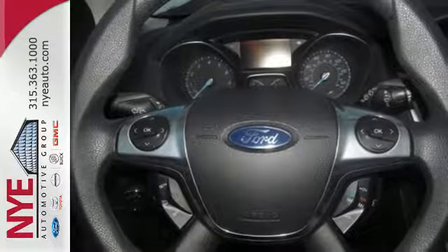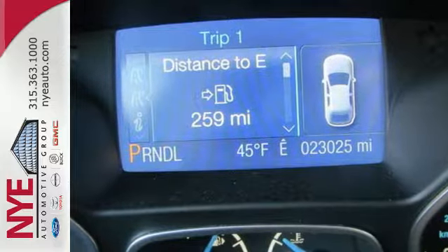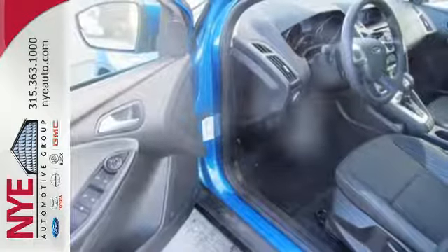Drive with confidence, knowing engineers created this vehicle with safety in mind by including multiple airbags, brake assist, and stability and traction control.